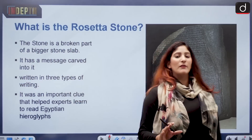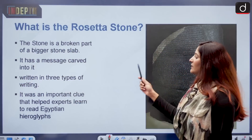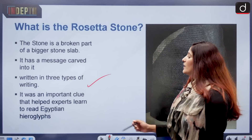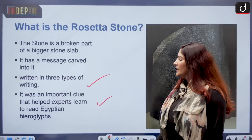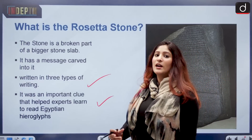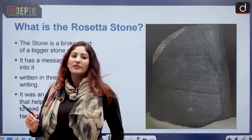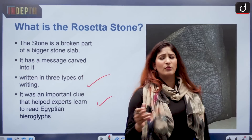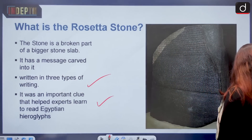The message on the Rosetta Stone is written in three types of writing. This was an important clue that helped experts learn to read Egyptian hieroglyphs. Hieroglyphs are writings done using pictographs — that means pictures.